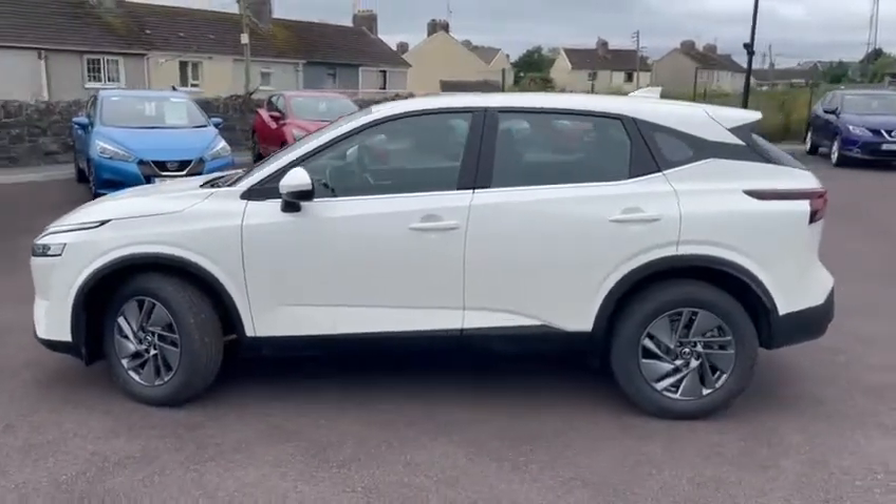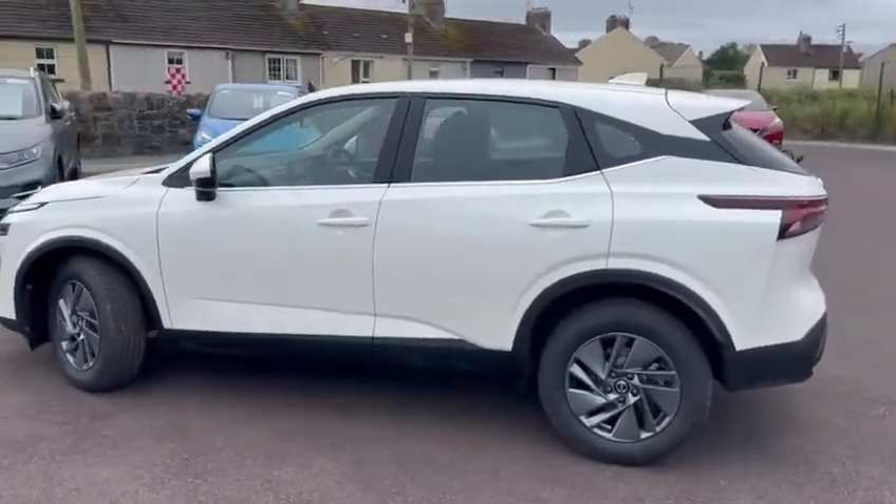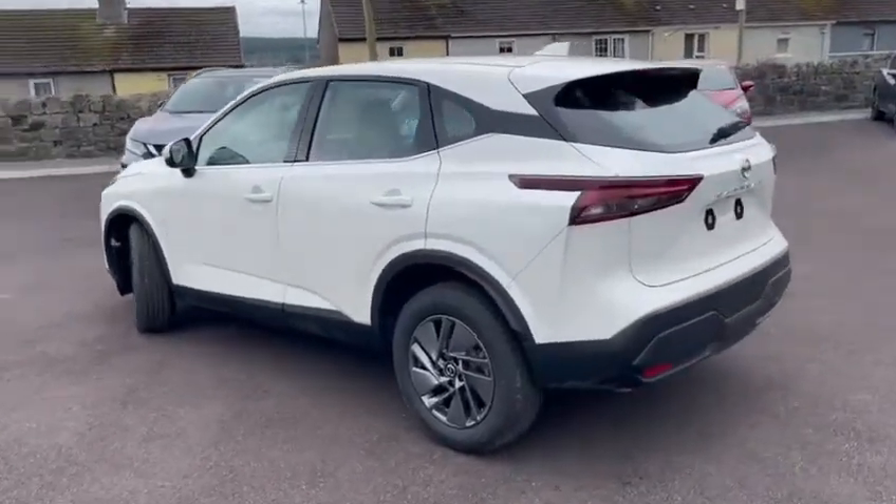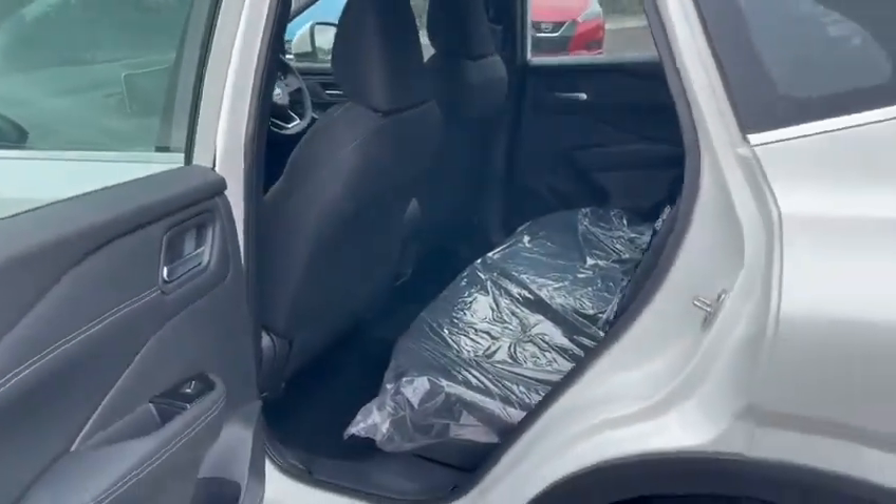This car has increased interior space, definitely more space in the rear and a 70 litre larger boot, still with great access. The rear door is now open to 90 degrees so getting child seats or kids in and out of child seats is much easier.